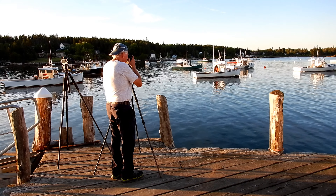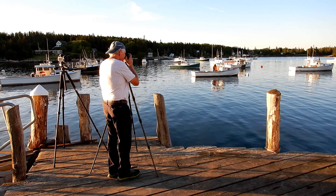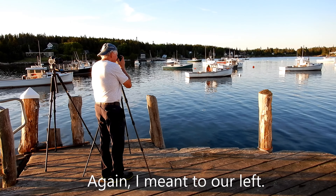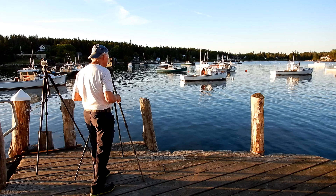We're both shooting this harbour scene with a 35mm focal length — it seems to be the best focal length for this particular situation. The sun is setting to the west, and it's starting to go behind a hazy cloud, so it's diffusing the light somewhat.